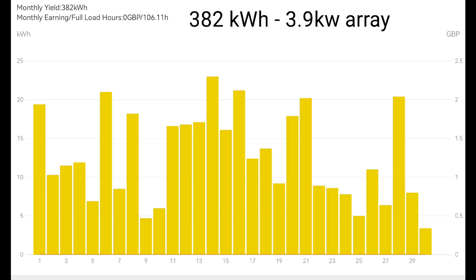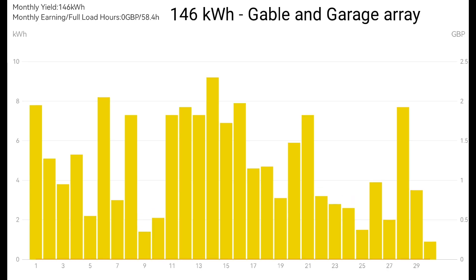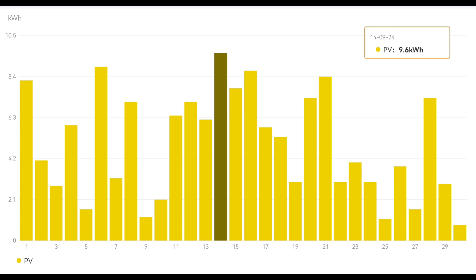The breakdown: 382 kilowatt hours for our 3.9 kilowatt array, with the Solus 3.6 kilowatt inverter. 146 kilowatt hours for our east-facing gable and garage array — that's a 2.5 kilowatt Solus inverter. And our latest array, the garden array with six 405-watt panels, just over 2.4 kilowatts of solar panels with a 3.6 kilowatt inverter, generated 147 kilowatt hours — very, very close to our gable and garage panels. Those two arrays appear very similar in what they output.